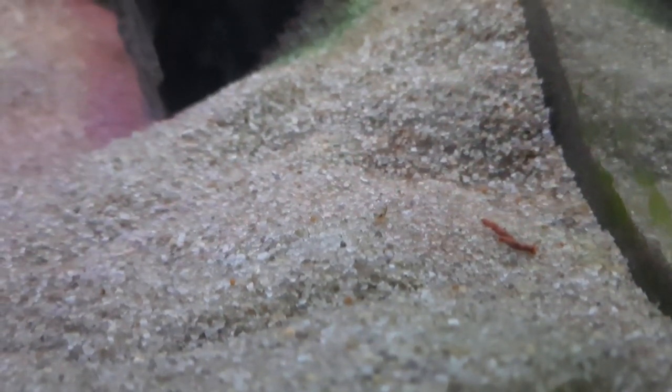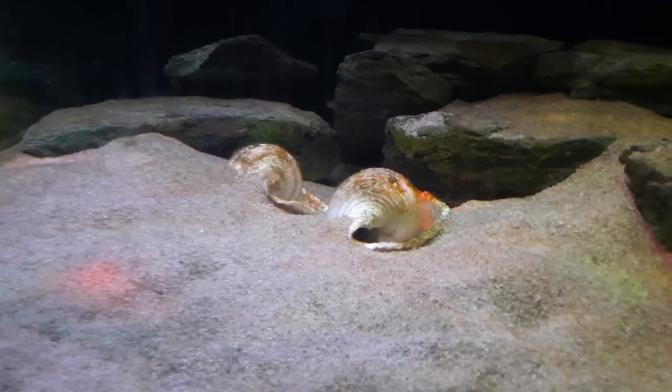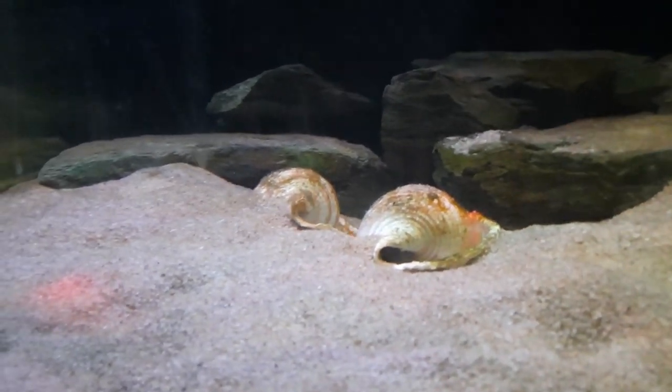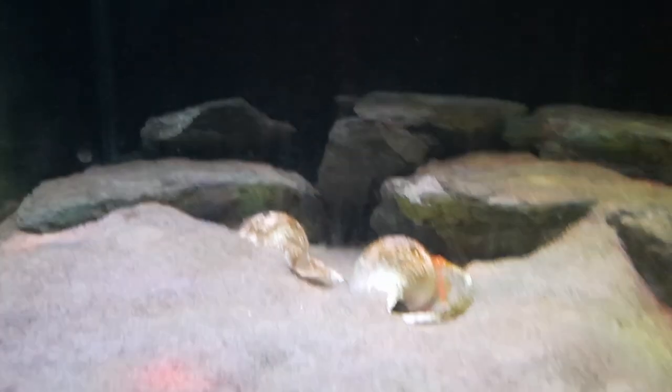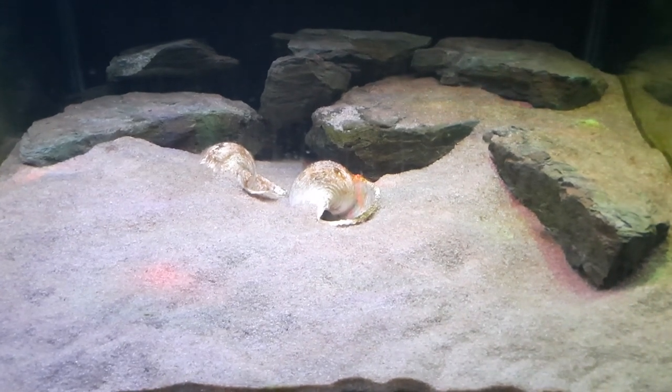They are so well camouflaged — basically all you're seeing is two little eyeballs staring back at you on this sand bed. There he is — they're so well camouflaged. That's the very first fry and I'm going to move it into its tank. Pretty much four or five days after I see the first free swimming in the parent shell, they exit and that's when I start to catch them and move them into their grow out tank.